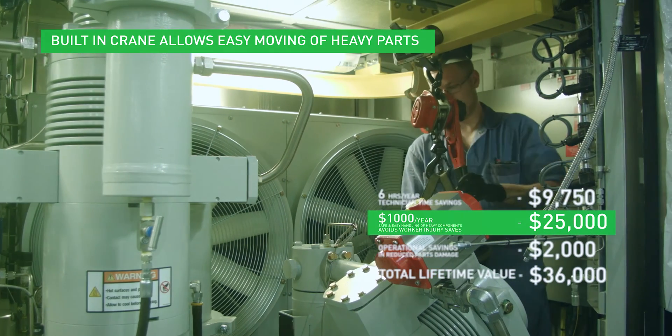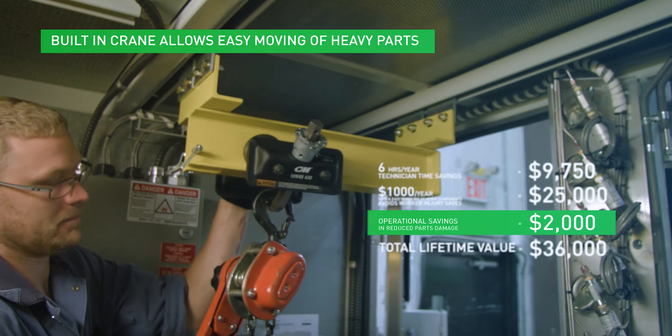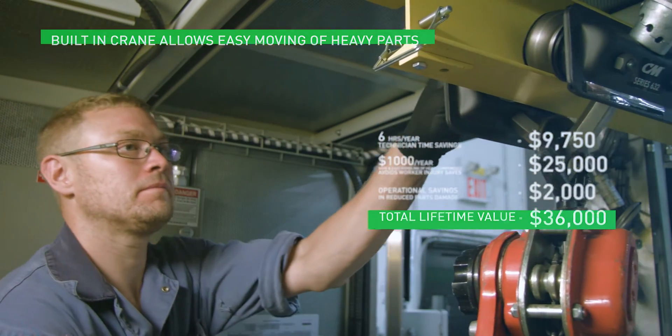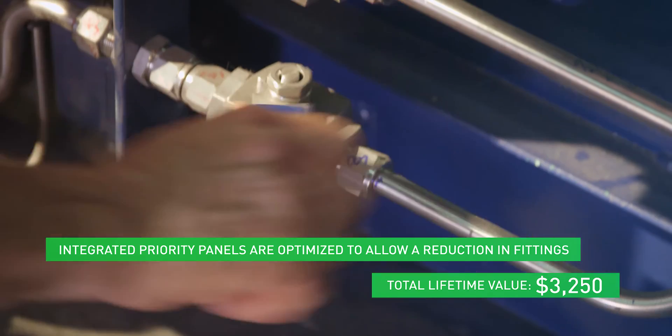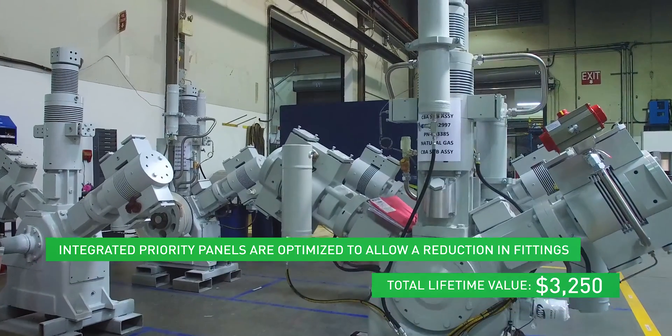Built-in configurable overhead crane rails are installed throughout the unit for easy lifting and moving of heavy parts, resulting in fewer two-man tasks, reduced handling damage, shortened service duration and downtime, and safer handling of heavy parts. Integrated priority panels have been laid out to allow technicians to easily access all major components.